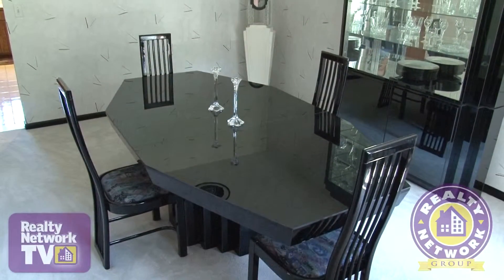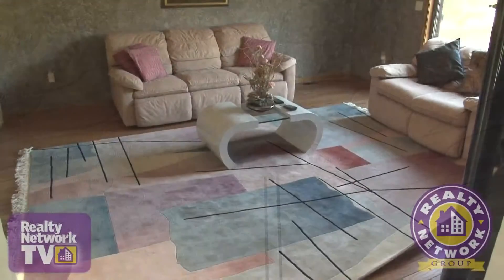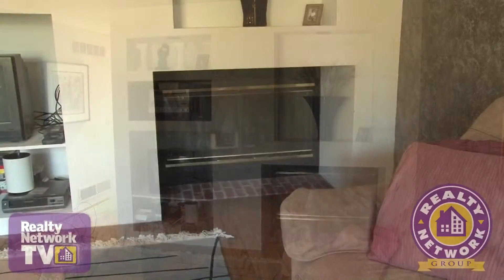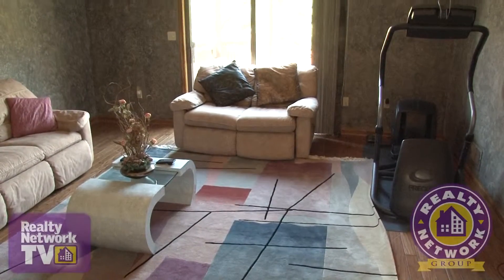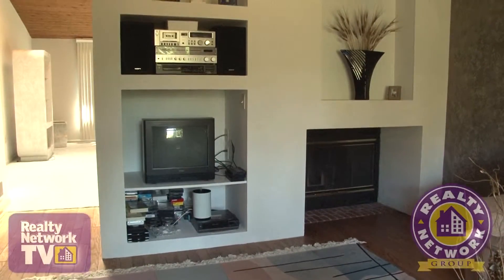Moving across the hallway we find the formal dining area with a uniquely designed sculpted ceiling. The family room features a wall of custom shelving and also includes a fireplace built into the same wall. Hardwood flooring, faux finished suede walls, and large windows add to the inviting appeal of this cozy room.